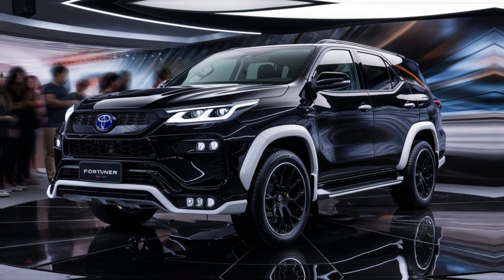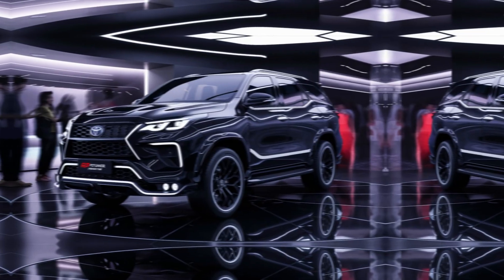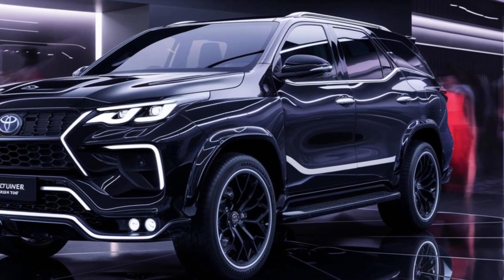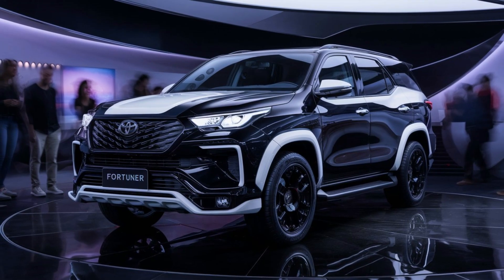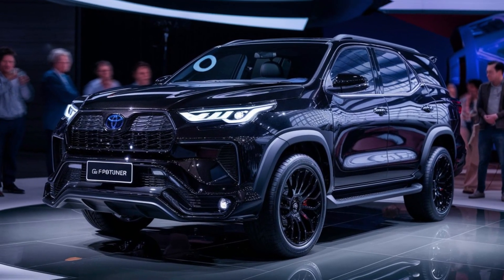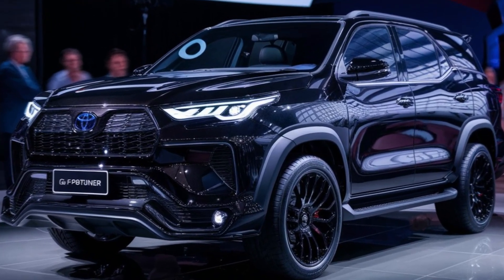The GR badge isn't just for show. While official specs aren't confirmed yet, rumors suggest the Fortuner GR Sport might pack a slightly more powerful engine compared to the standard model. Coupled with a retuned suspension for sharper handling, this should make the SUV a thrill to drive on both paved roads and off-road trails.